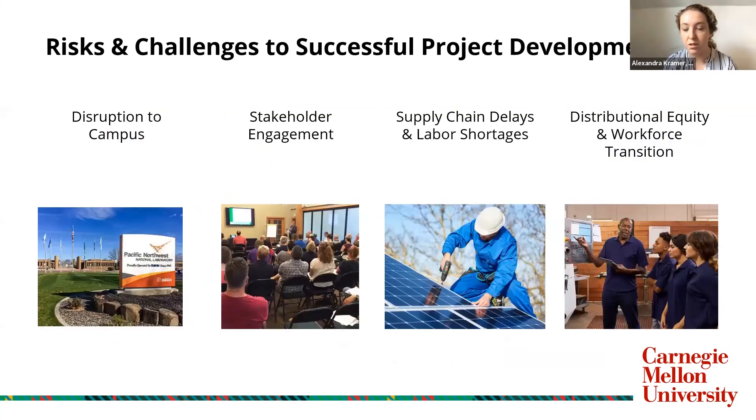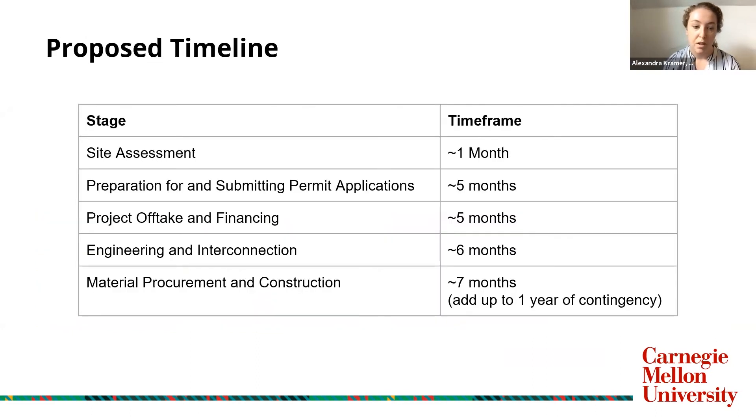In the remainder of our presentation, we want to discuss how we address four potential risks and challenges to successful project development: disruption to the campus, stakeholder engagement, supply chain delays and labor shortages, and distributional equity and workforce transition. Our proposed timeline for this project followed five stages, and we expect the timeline will likely be around 14 months. However, we have recommended adding up to a year for contingency based on current supply chain disruptions and labor shortages, in part due to the COVID-19 pandemic.